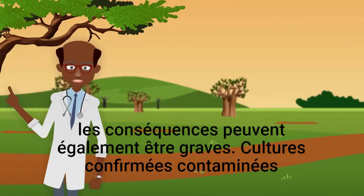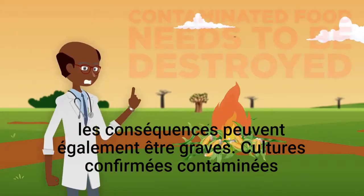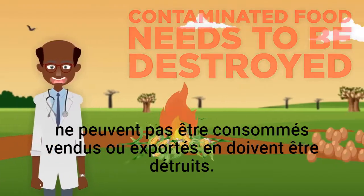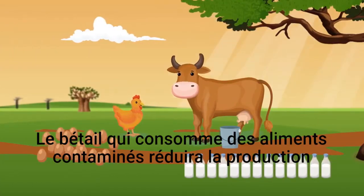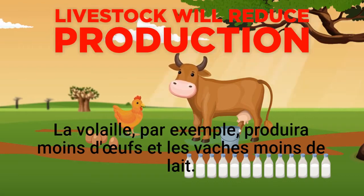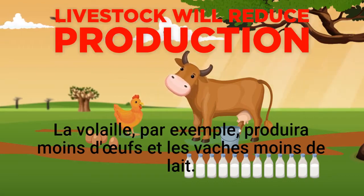The economic consequences can be severe too. Crops confirmed to be contaminated cannot be consumed, sold, or exported and have to be destroyed. Livestock that consume contaminated feed will reduce production. Poultry, for example, will produce fewer eggs, and cows less milk.